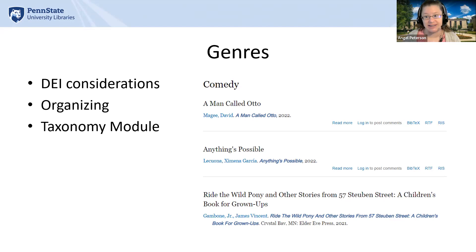On the right-hand side of the slide is a sample list of titles with comedy as the genre, including A Man Called Otto, Anything's Possible, and Ride the Wild Pony and Other Stories from 57 Steuben Street, a children's book for grown-ups.